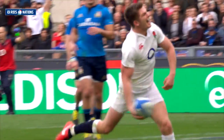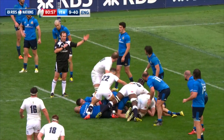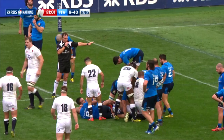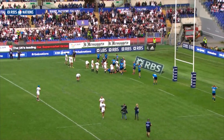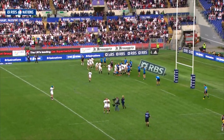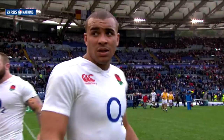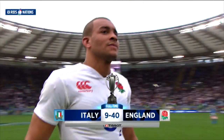That finished off the scoring on a very satisfactory day for England, who, like France, have two wins from two games played. Perhaps it's appropriate that the team with a red rose on their jersey should be winners on St. Valentine's Day. They face Ireland at Twickenham next time. Bruised Italy take on Scotland in Rome. The final score at the Stadio Olimpico: Italy 9, England 40.